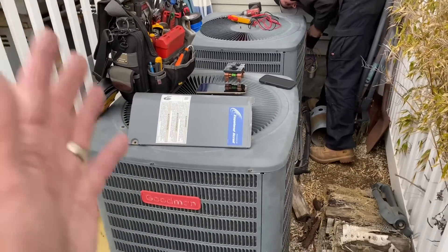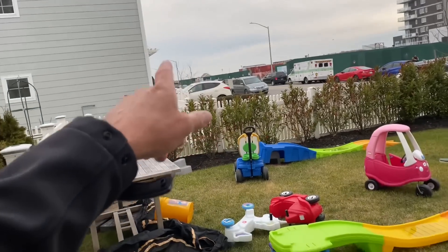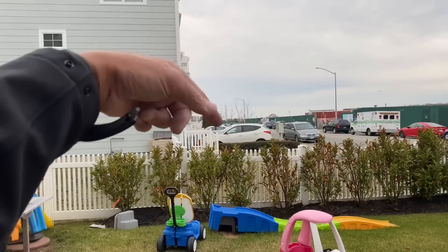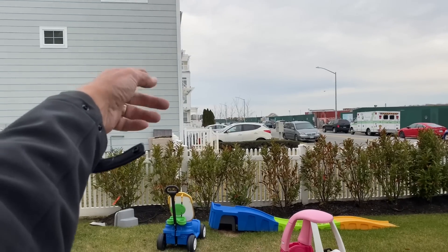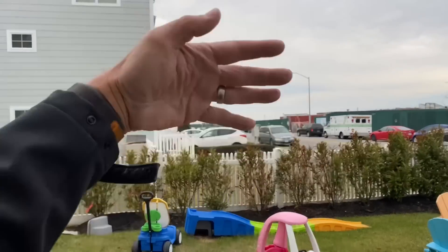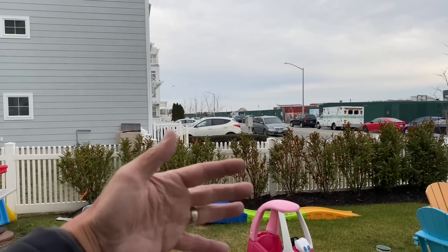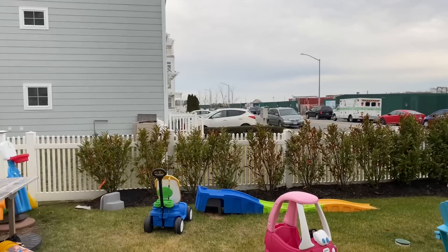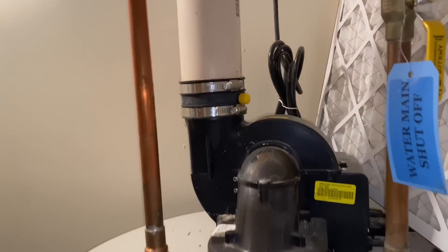These coastal units typically last five to seven years. I have customers literally about 500 feet closer to the ocean where they last only three years. The closer the proximity to the ocean — salt in the air, salt water — the more it will drastically decrease life expectancy on the equipment. We've also got a Bradford White power-vented water heater here.